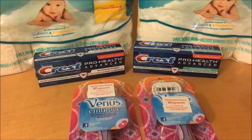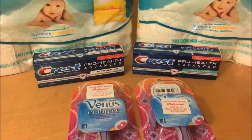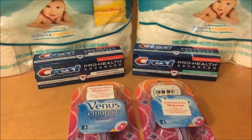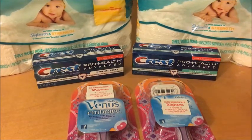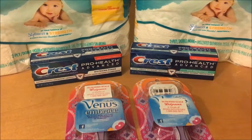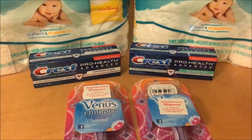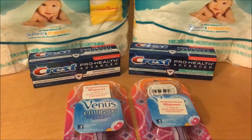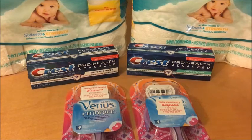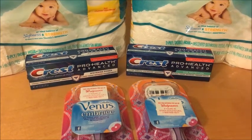The Crest toothpaste this week is $2.99. When you buy two you get a $2 register reward. There are $2 off one coupons in the P&G insert this week, and there's an app version of the coupon as well, so you can use one app coupon and one insert coupon. After the coupons and the register reward, these will be completely free.